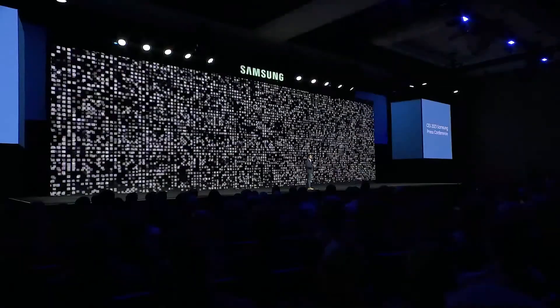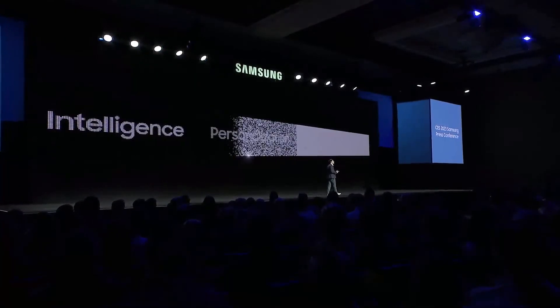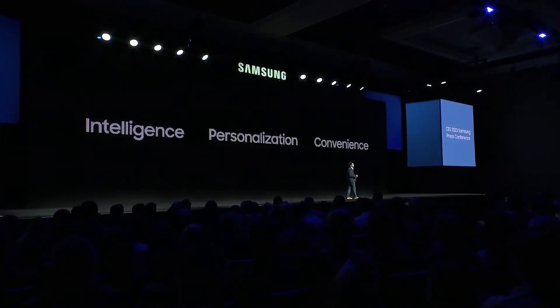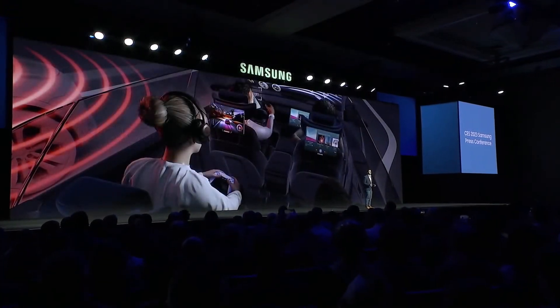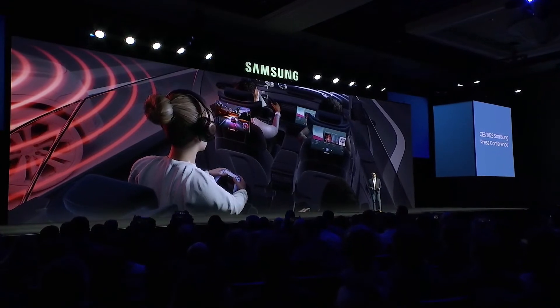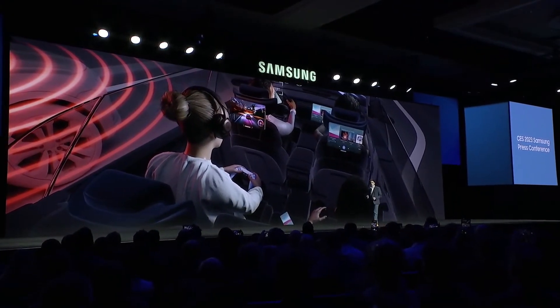Samsung and Harman have been working to inject a new level of intelligence, personalization, and convenience to the in-cabin experience. We're calling it ICX. With ICX, we are pioneering a new experience that combines the latest automotive technologies — like the car's camera, radar, and other sensors — with Harman's in-cabin expertise, with the expectation to make driving safer and less stressful.